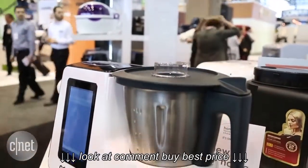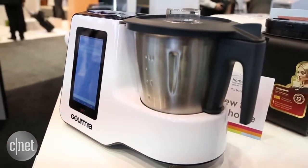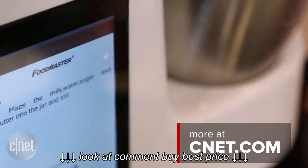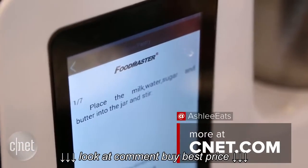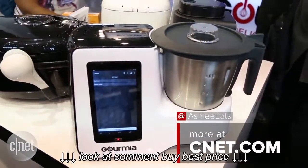It was great to take a look at the multi-cooker, but one thing we definitely want to see is the ability to use this for your own recipes. The folks behind Gormia say you can put your own recipes into the multi-cooker, and I really think the success of this product is going to depend on that.